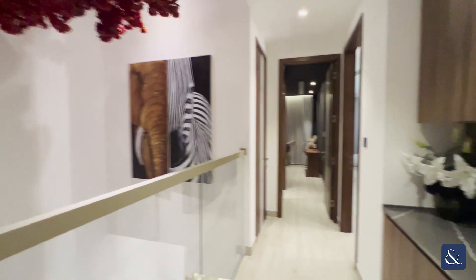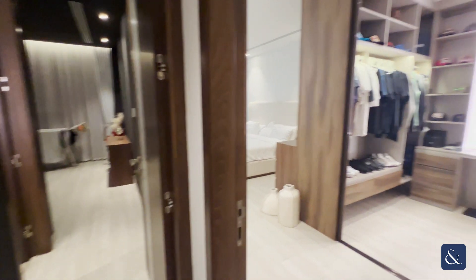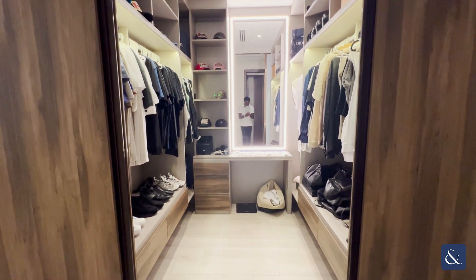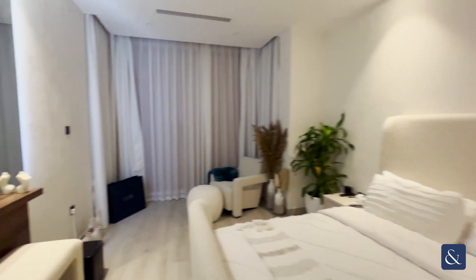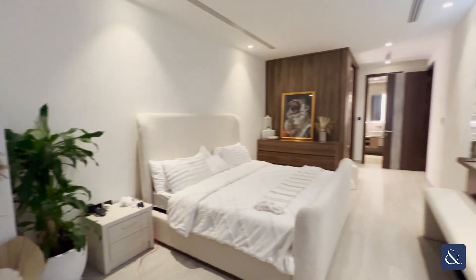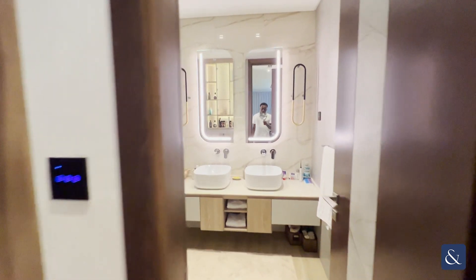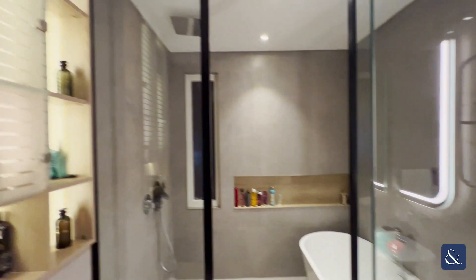As you can see, the house has been upgraded to a very high standard. As you enter the master bedroom, it is very spacious with a walk-in wardrobe and a very spacious master bedroom. The master bedroom has an en-suite consisting of his and her sinks, a bathtub, and an overhead shower.